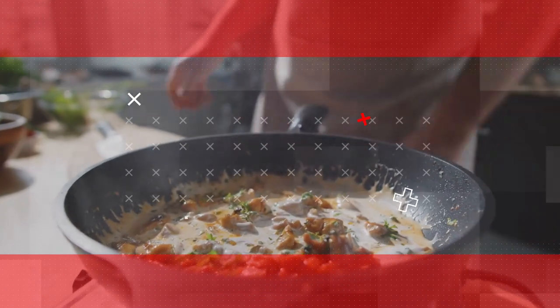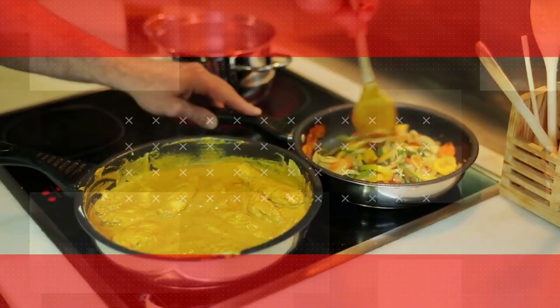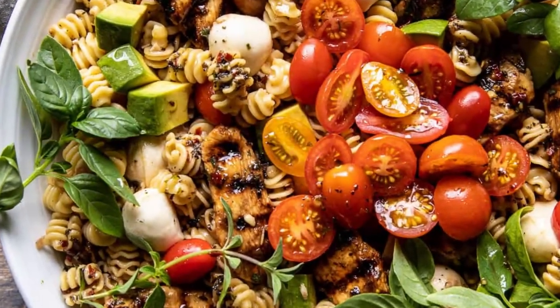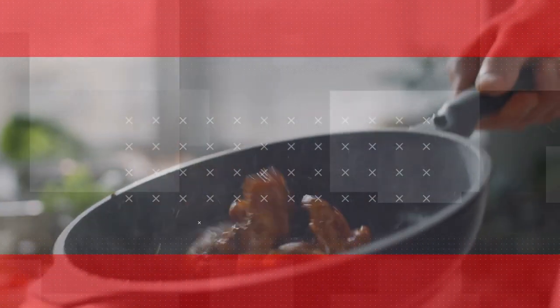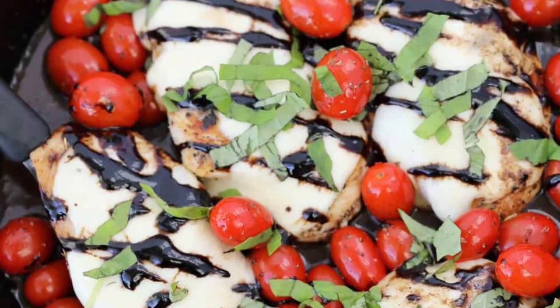To make it your own, feel free to personalize this recipe by adding a drizzle of balsamic glaze or incorporating aromatic herbs like basil or oregano. With minimal ingredients and easy preparation, the Caprese Chicken Skillet guarantees a delicious, healthy, and satisfying dinner that will impress your taste buds without keeping you tied to the kitchen.